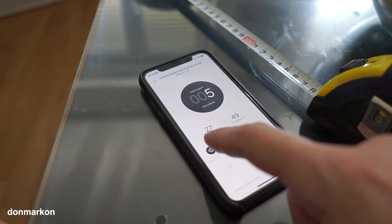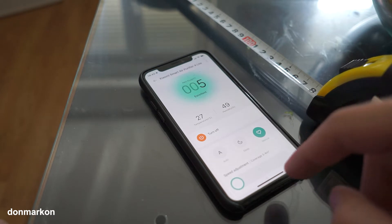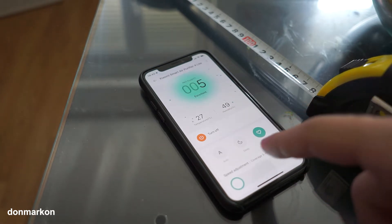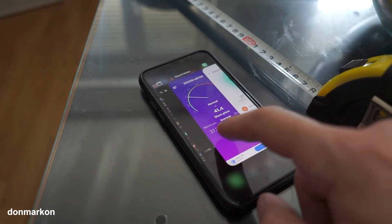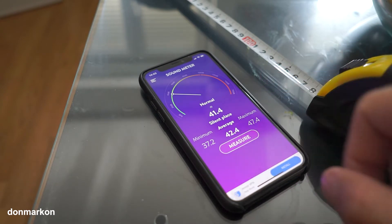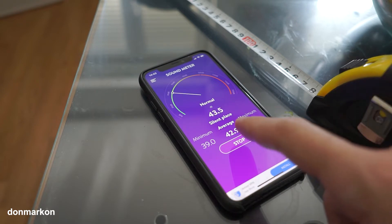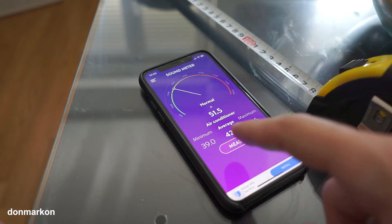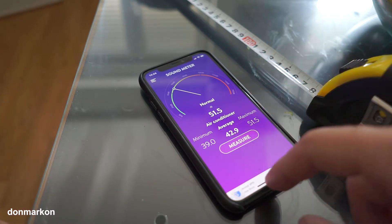Let's start the Mi Air Purifier on its minimal coverage level — that is 3 to 4 square meters — and let's see if this value changes. As you can see, it's not really that much noticeable, just a little bit more.